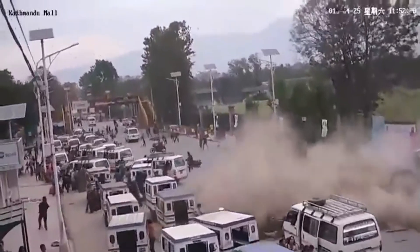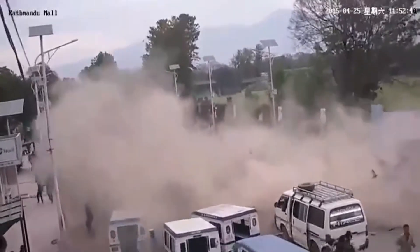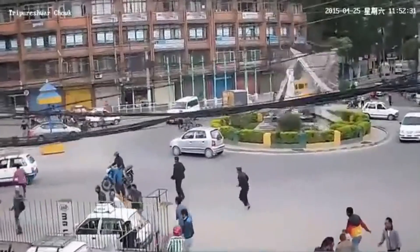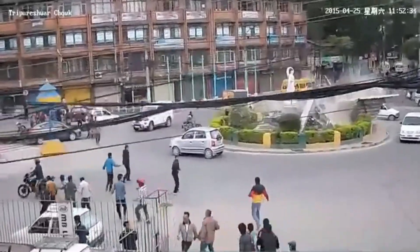Earthquakes of relatively greater magnitude may cause serious, sometimes unexpected failures of natural and human-made structures, either on the surface, underground, or even at sea.